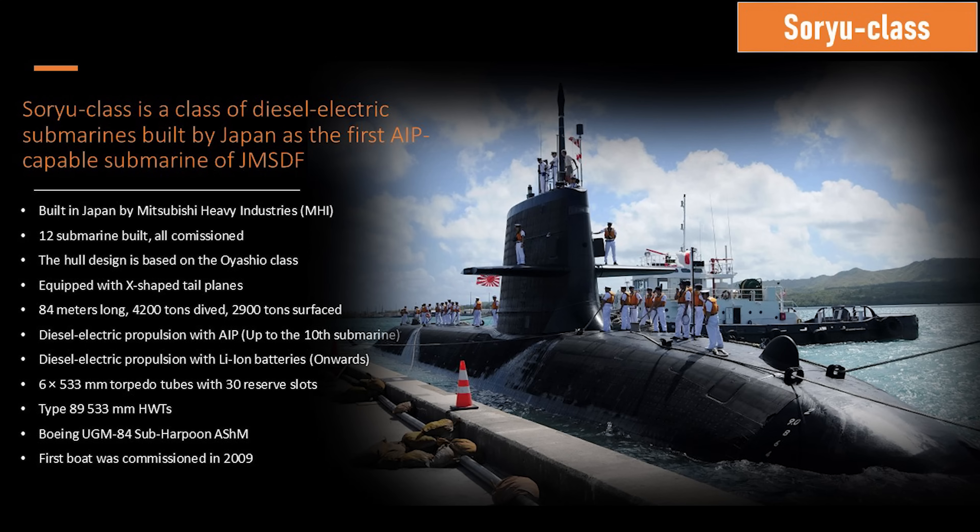And that's good for things like opening datum and torpedo evasion. A lot of the benefits you get from having a nuclear reactor in terms of short-term performance of speed, you can also mimic or replicate with the lithium-ion batteries, which is why many navies that can use lithium-ion over AIP, they do. And Japan has made that shift with the Soryu class.